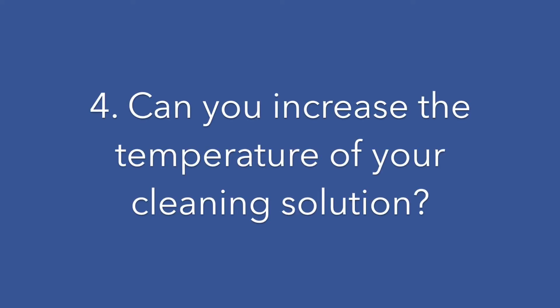Four: can you increase the temperature of your cleaning solution? Increasing temperature is a way to improve cleaning efficiency and reduce cleaning time. However, some cleaners cannot withstand high temperatures, such as enzyme or non-ionic products.